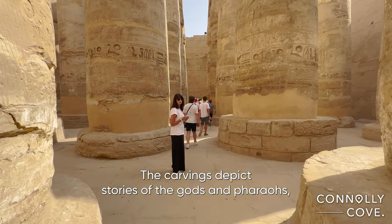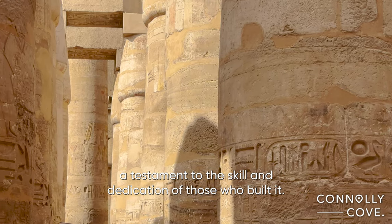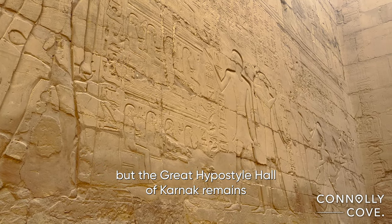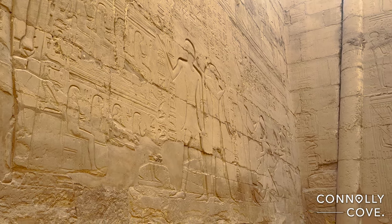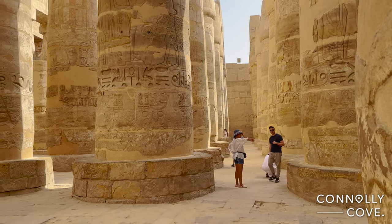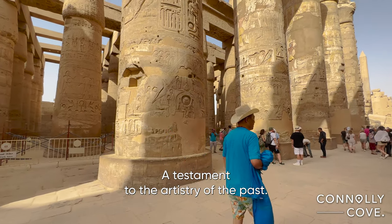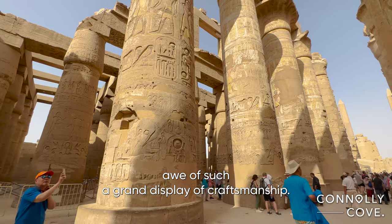The carvings depict stories of the gods and pharaohs, a testament to the skill and dedication of those who built it. Time may have worn away some of its details, but the great hypostyle hall of Karnak remains an awe-inspiring reminder of the greatness of ancient Egypt. As you continue walking, the intricate details of the pillars become more apparent. The intricate carvings and sculptures adorning each one tell a story of their own, a testament to the artistry of the past. It is difficult not to be in awe of such a grand display of craftsmanship.